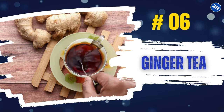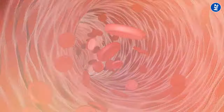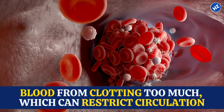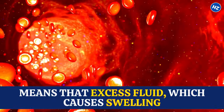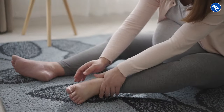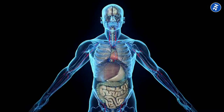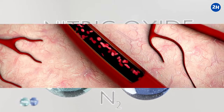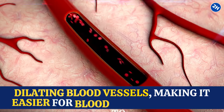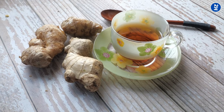Number 6: Ginger Tea. Ginger contains compounds that act as natural blood thinners, preventing blood from clotting too much, which can restrict circulation. This improved circulation means excess fluid that causes swelling can be moved out of puffy areas more efficiently. Moreover, ginger stimulates the production of nitric oxide in the body, a molecule that plays a key role in dilating blood vessels, making it easier for blood to flow through.